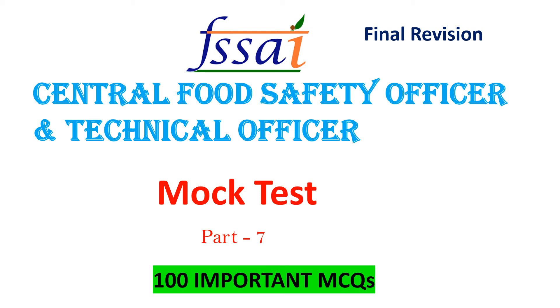Hello friends, welcome back to our channel For Tech Online. This video is mock test part number 7, questions 1 to 6. Part number links are in the description for 100 important MCQs for the Center for Safety Officer and Technical Officer.